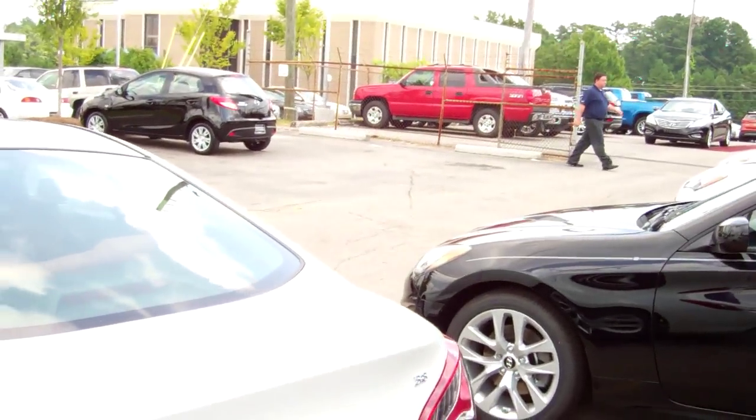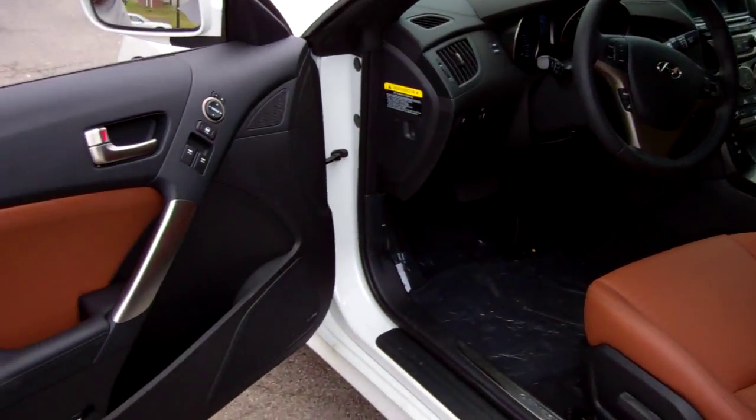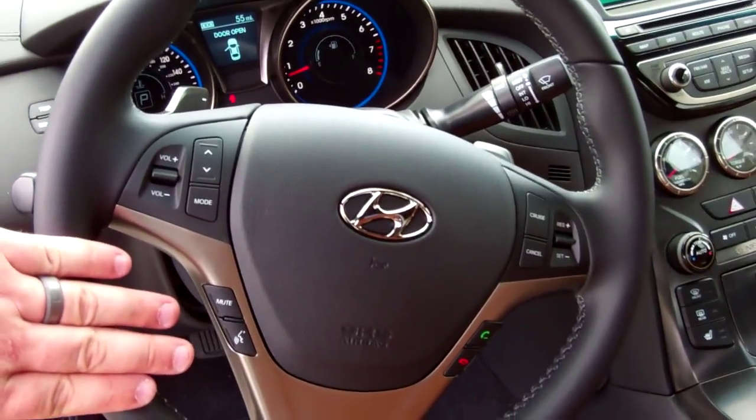Step up front here, and on the inside, you can see we have a beautiful interior color. Power windows, power door locks. For your safety and convenience on the steering wheel, we've got cruise control, radio functions, and Bluetooth.